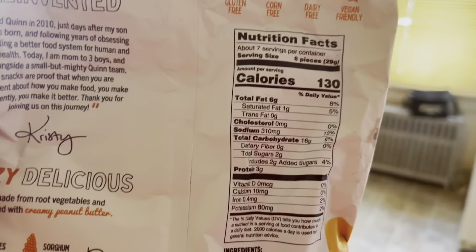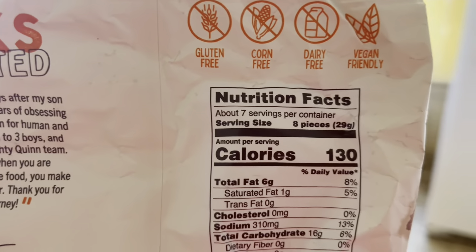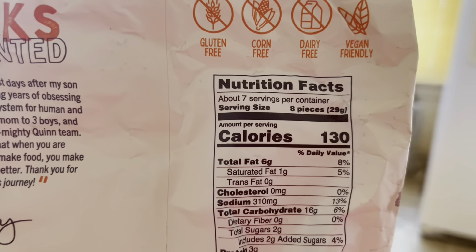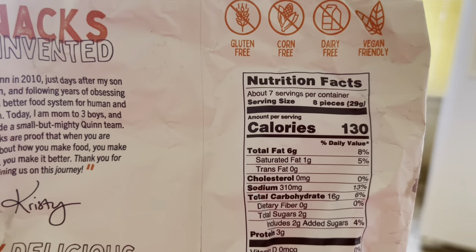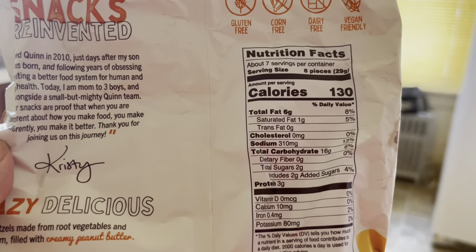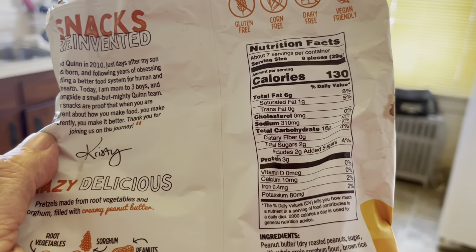Let's see how many nuggets is a serving. I don't know that my husband's only eating eight pieces, but that's what they consider a serving for 130 calories. And there are the nutrition facts.